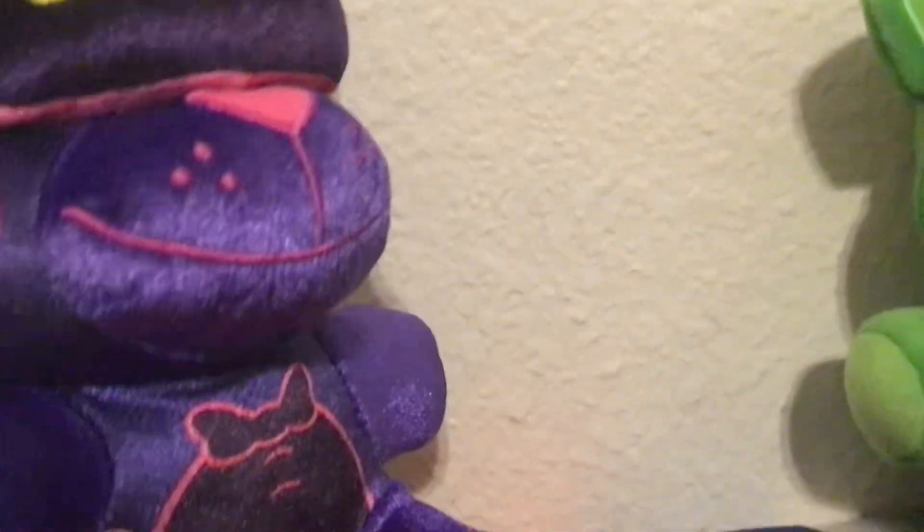Now let's look at the VR Freddy plushie. Some people say the action figure version glows in the dark, but I haven't tried it yet — I might have to buy it. It's payday tomorrow so I'll get a new figure and show it off in a video. This one looks purple and shiny — you can see it's a little shiny — and when I touch the back it feels a bit scratchy but also soft. I like it because it has a VR headset, like it's playing Five Nights at Freddy's.